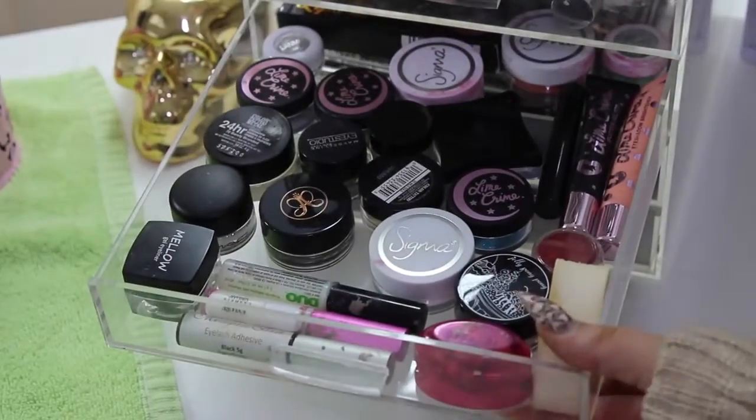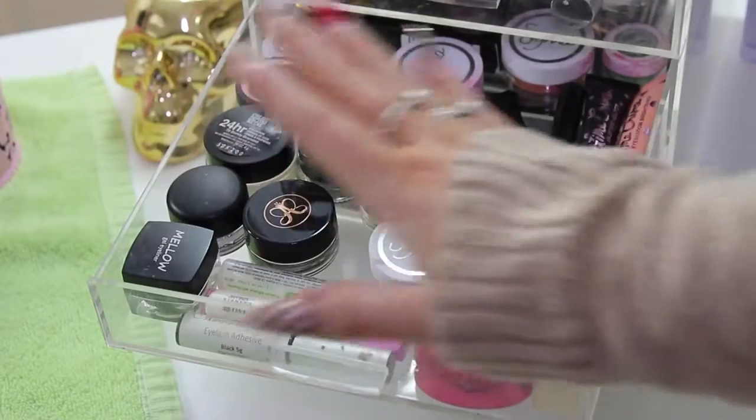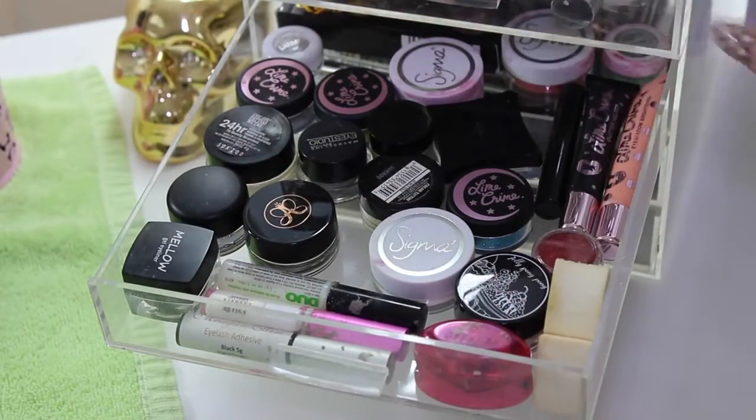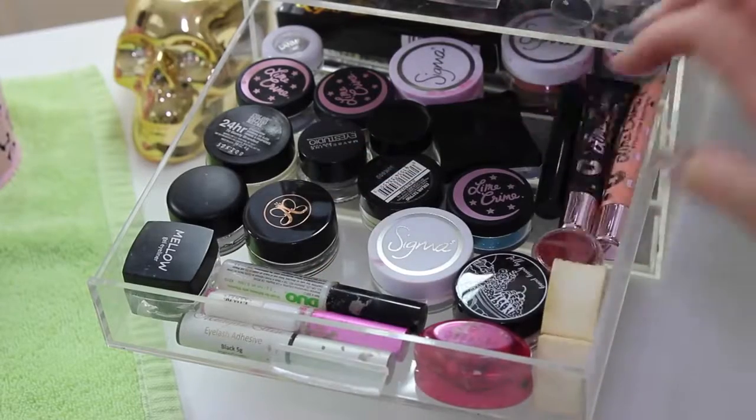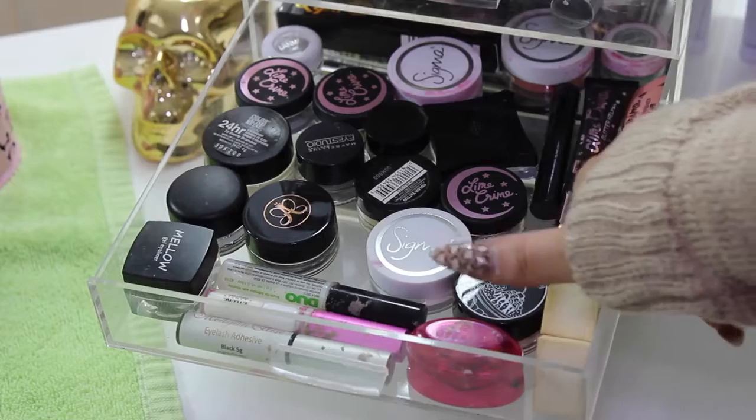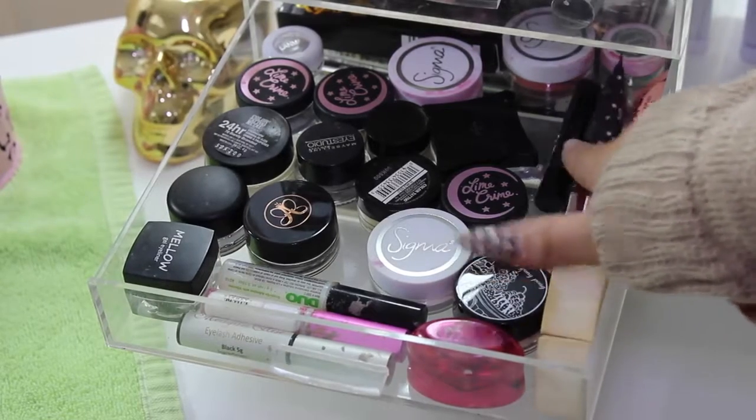In this drawer it's pretty unorganized but I just keep all of my gel eyeliners, pigments, and loose glitters, as well as my eyelash glue, some sponges I use for baking, a sharpener, some Lime Crime Glitter Helper, and eyeshadow primer.